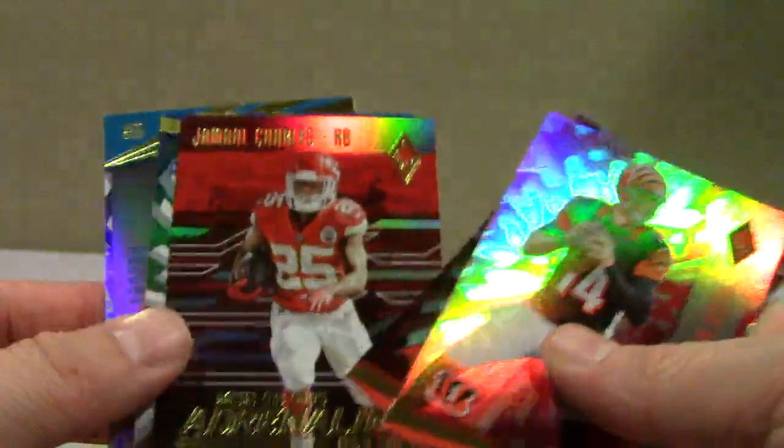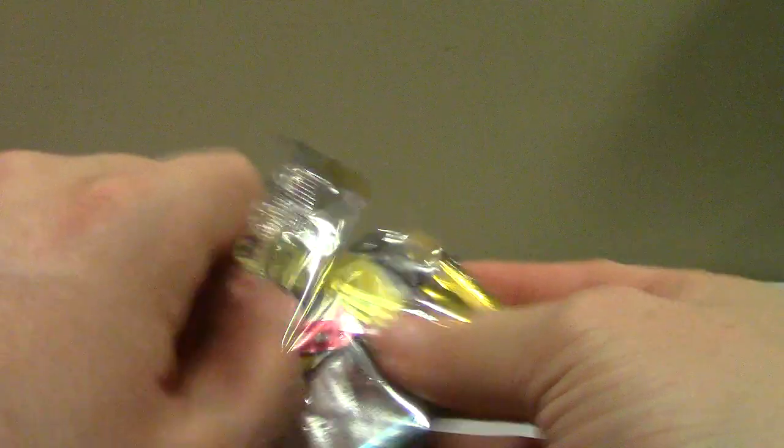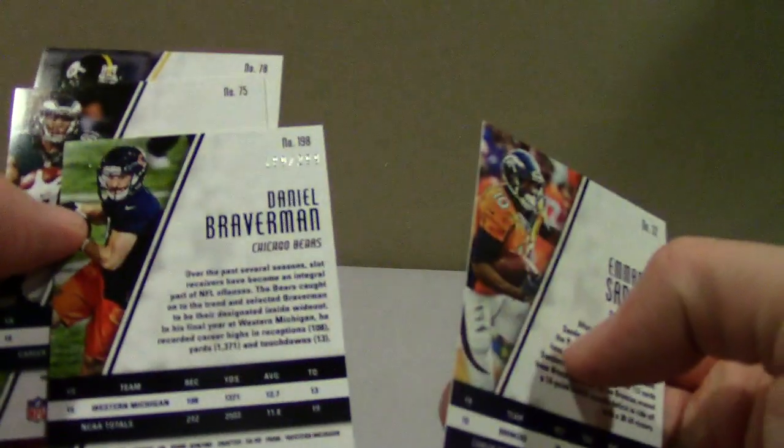Jamal Charles — Adrenaline Rush, nice looking card. Resurgence Peyton Manning numbered to 399. And Braverman numbered to 299. Okay, let's do the recap — actually a lot of numbered cards.